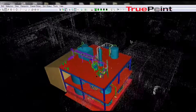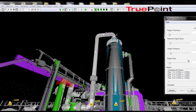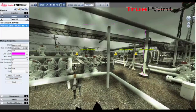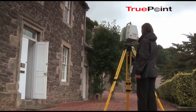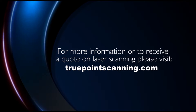TruePoint handles projects of all sizes. For larger projects, we have the flexibility to pull other scan technicians from other areas to assist a particular project. Our projects range from high residential to refineries and industrial facilities. Our typical clients include engineers, architects, municipalities, hospitals, universities, and building owners and operators. For more information, please visit TruePointScanning.com.